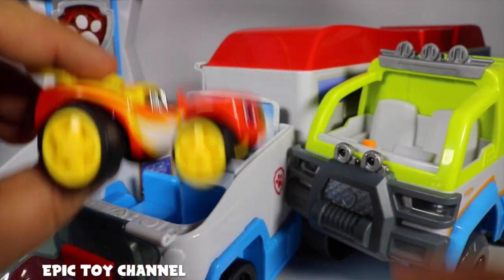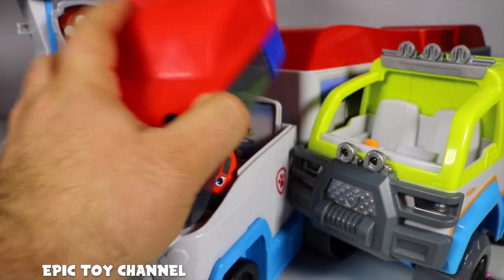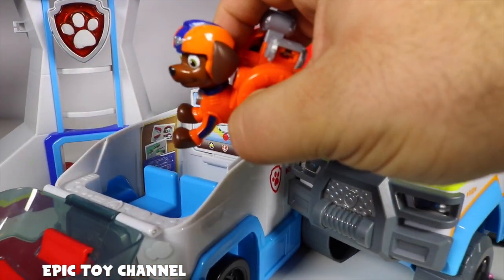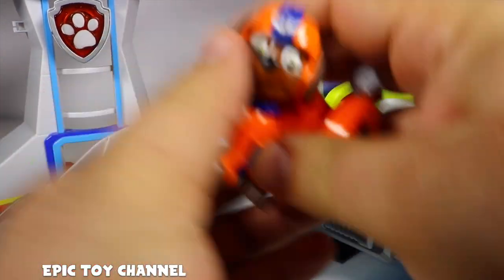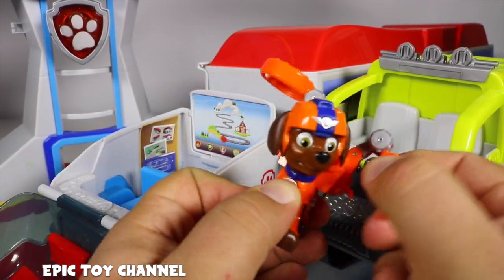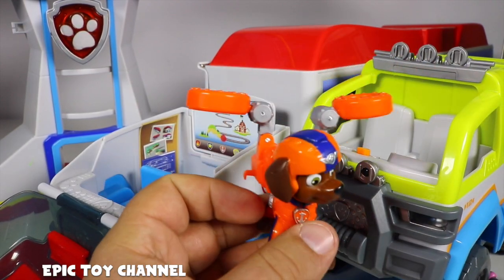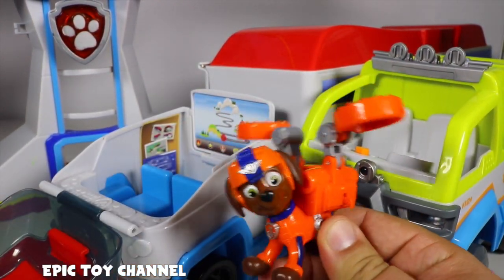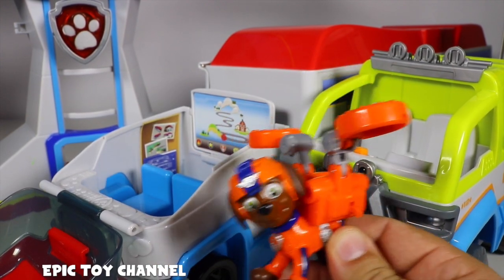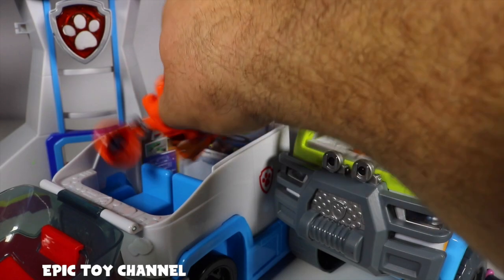Okay, but seriously guys, I need to show you the brand new Air Rescue Ryder that I got because I love it. Alright, let me show you right here. This is Air Rescue Zuma — but not Ryder, but still, Zuma's super cool. Who's your favorite Paw Patrol pup? Let me know in the comments below. This is Air Rescue Zuma. Totally cool, but totally not what I'm looking for.